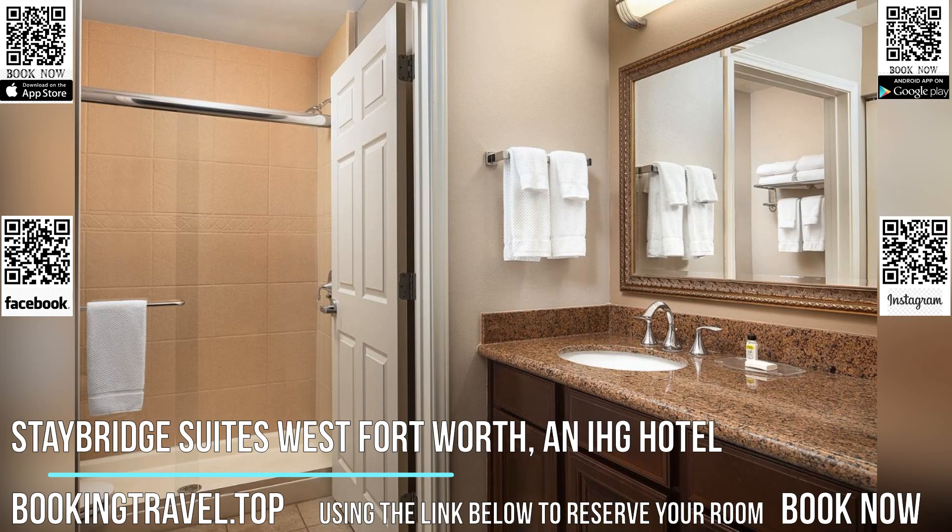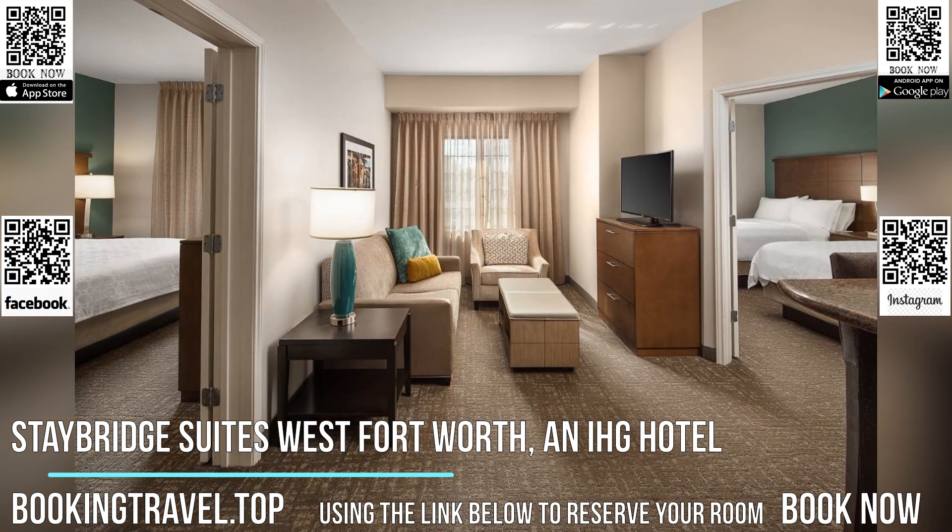Guests of the Fort Worth Staybridge Suites have access to an on-site fitness center with cardio equipment, weights, and a TV. Books and games are also available for borrowing.